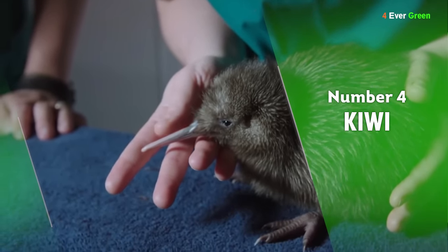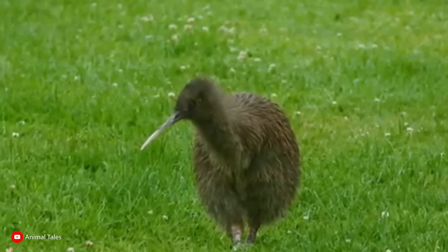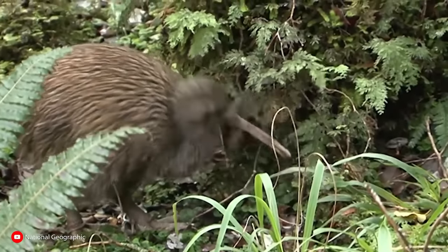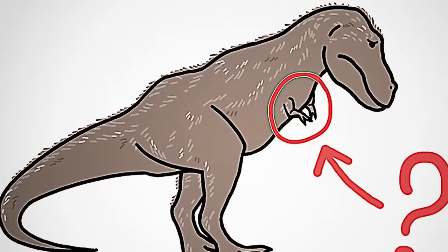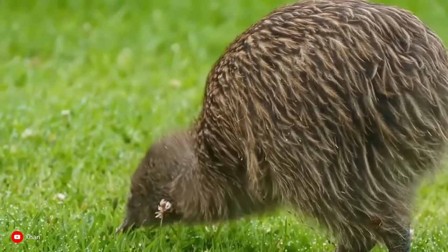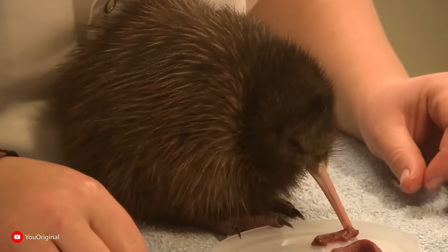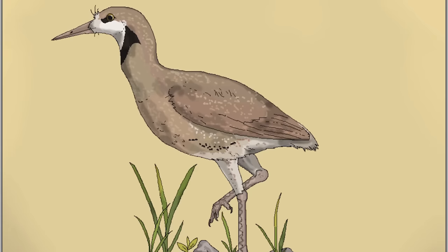Number 4: Kiwi. Who would have thought this cute little flightless bird would have a Jurassic cousin? It's flightless, walks on two legs, and its wings are so ridiculously tiny you can barely notice them — kind of like a T-Rex's arms. In fact, New Zealand's national bird shares its DNA with the Tyrannosaurus rex. There are five species of kiwi recognized today, all thought to have evolved from a single ancestor, the proto-kiwi, which lived 70 million years ago.